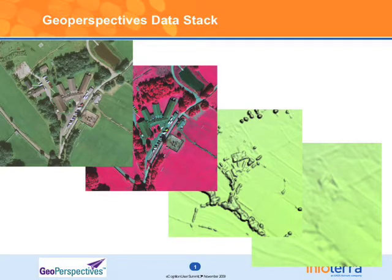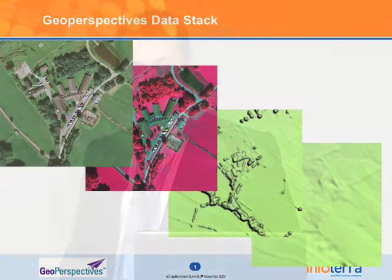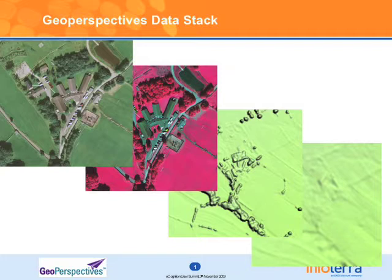At InfoTerra we're part of a program called GeoCapture Perspectives. Our partners in that are BlueSky Limited, also in the UK. The aim is to have a national layer of aerial photography and height data. We use the latest generation of digital sensors such as the ADS 40 and the Vexcel Ultracam, typically capturing natural colour and colour infrared data simultaneously, and from that we're generating DSM and DTM data.